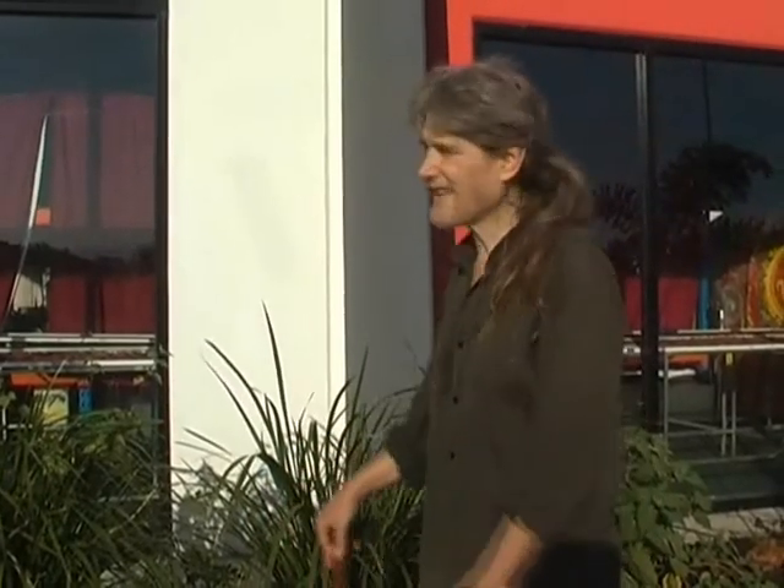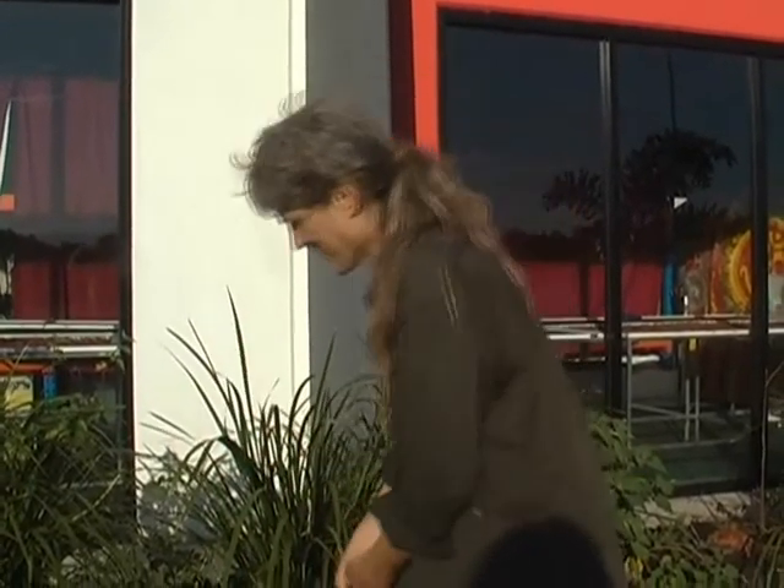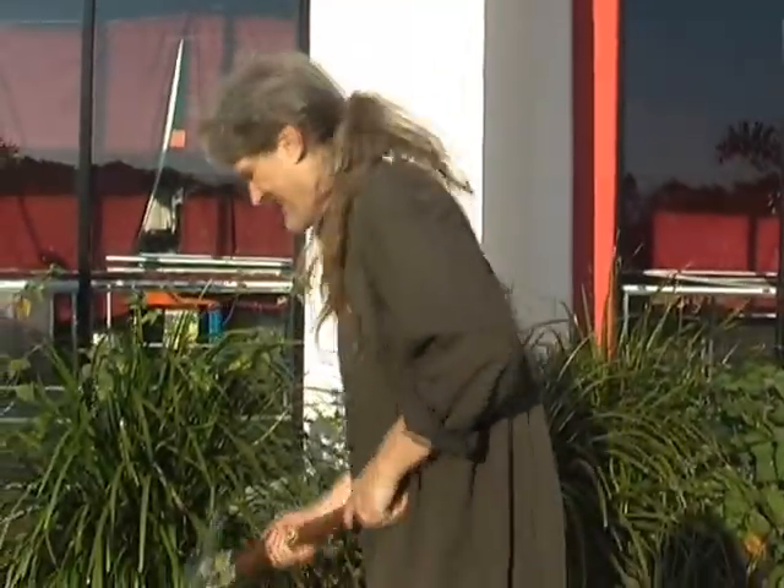This is the garden out the front of the Abundant Garden Centre, which is the Gayatri Centre, up in Far North Queensland. I'll get on with it instead of going off.